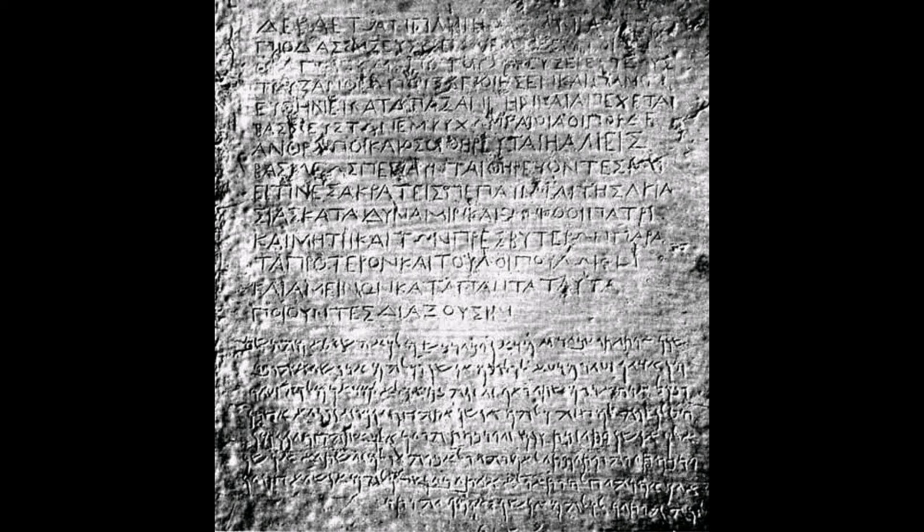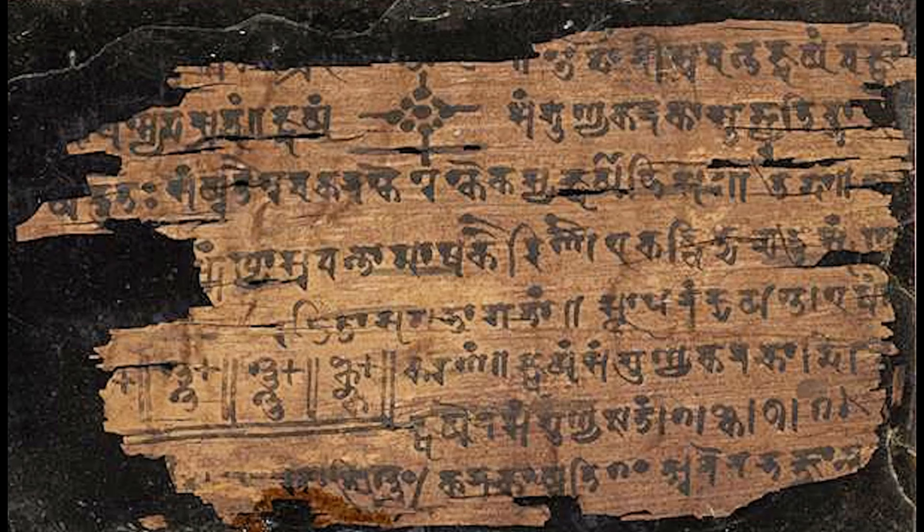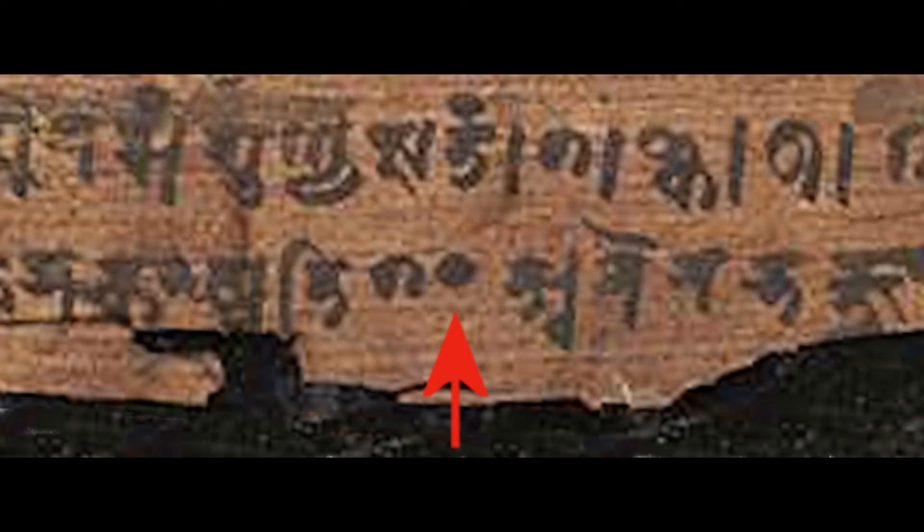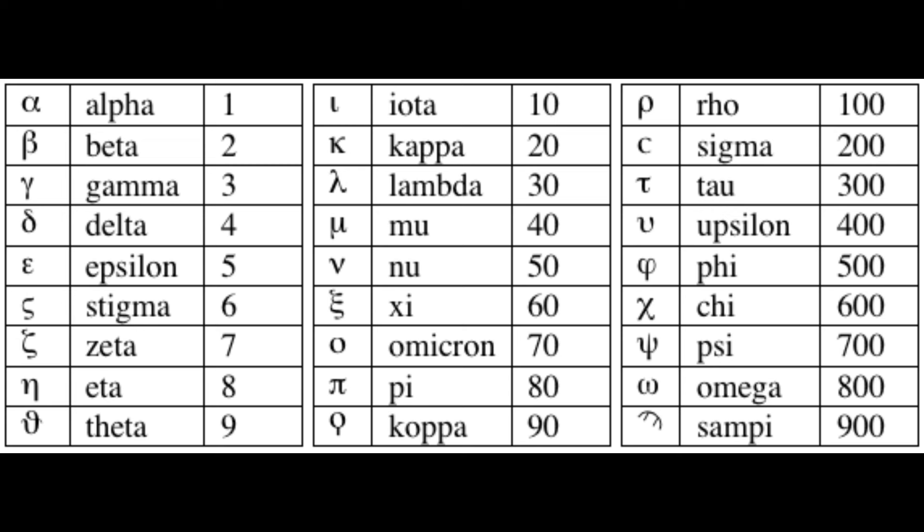There is also indirect evidence suggesting that the Indians developed a positional number system as early as the first century AD. This evidence comes from inscriptions found in countries that were assimilating Indian culture, even though the inscriptions themselves were not located in India. Another source of evidence is the Bakshali manuscript, which contains numbers written in place value notation, although the dating of this manuscript is a topic of ongoing debate.